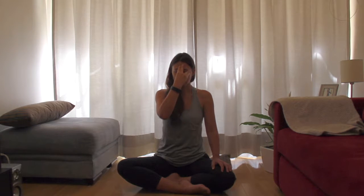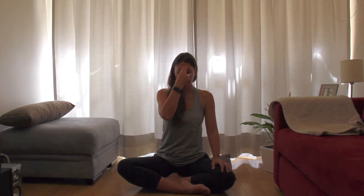Inhale in through your left nostril. Cover your left nostril. Exhale through your right. Inhale through your right nostril. Cover. Exhale left. Inhale left. Cover left. Exhale right. Inhale right. Exhale left.